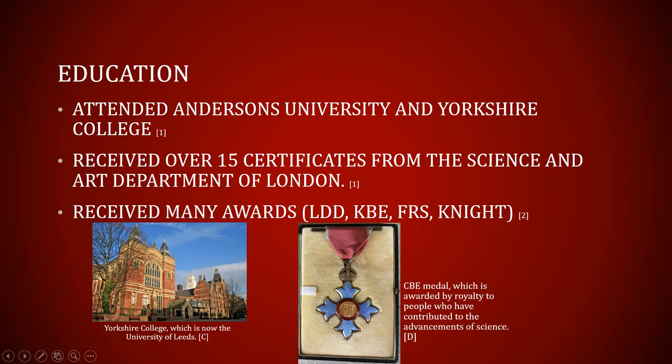Sir Dougald Clerk had an outstanding academic career. From the time he was 15 until he went to school, he received over 15 certificates from the Science and Art Department of London. Some of his certificates are in chemistry, light, heat, magnetism, electricity, mathematics, and machine drawing — all of which would be important later in his life. He intended to become a chemical engineer, so he went to study at Anderson's University and Yorkshire College, which is modern-day Leeds University. He also gained experience through an internship working under one of his college professors, who went on to be one of the leading government chemists in London.